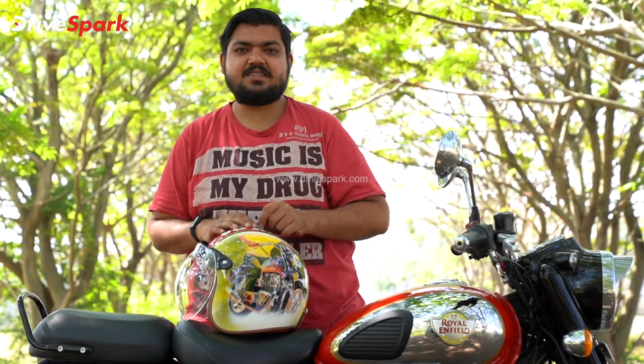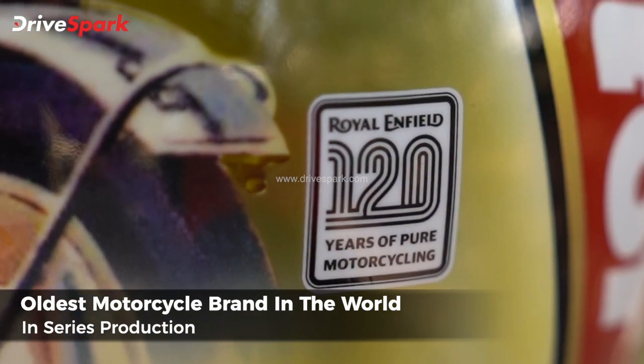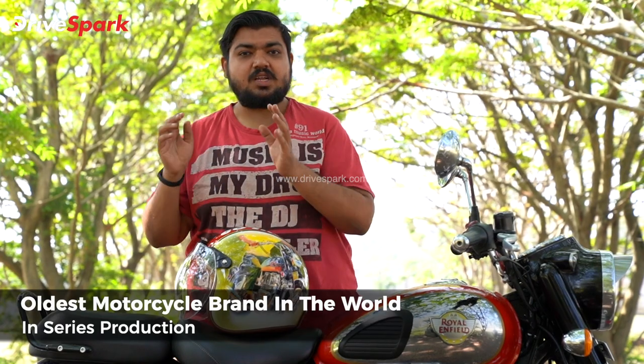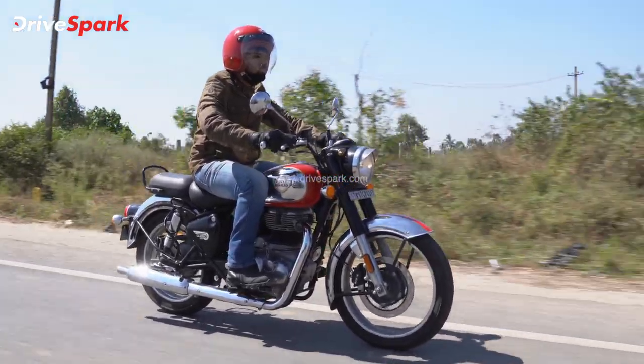I will tell you the story. The Royal Enfield has started its production for 120 years. It has been a continuous production for Royal Enfield, with a lot of motorcycles produced across the globe over 120 years.